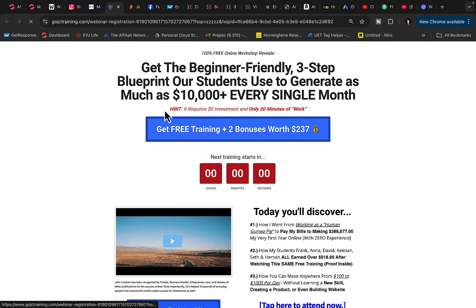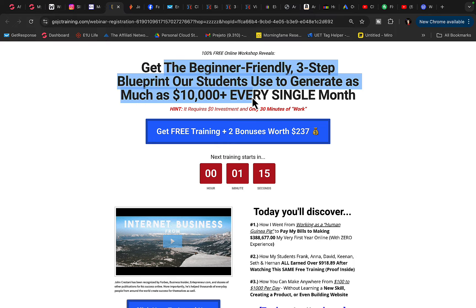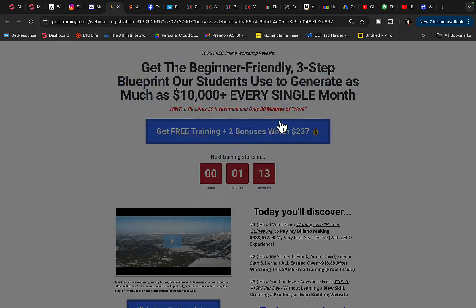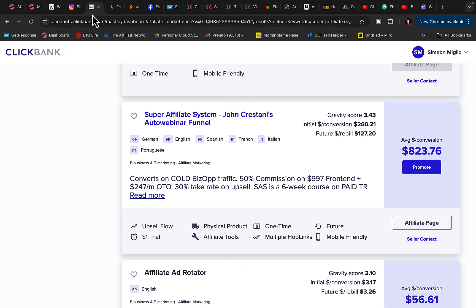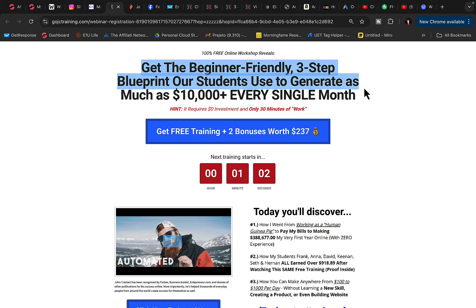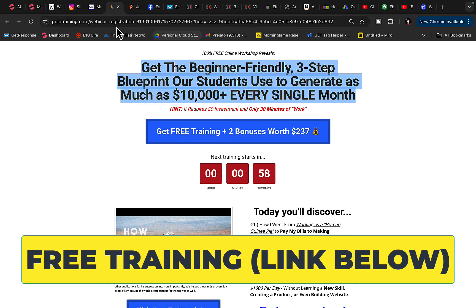I'm going to open up this page and show you exactly what this product is about. This is basically a webinar registration page — people will register for this webinar, watch the workshop, and when they purchase the product, you will earn all the way up to $800 commission per sale. The Super Affiliate System is a six-week course on paid advertising and affiliate marketing.